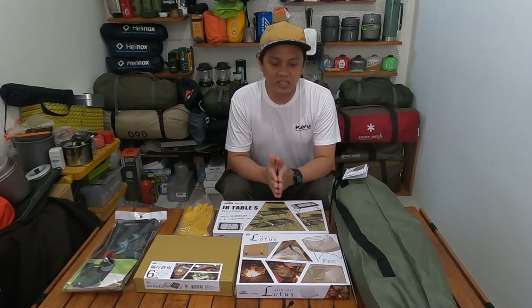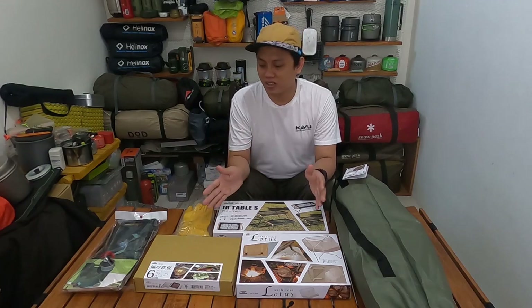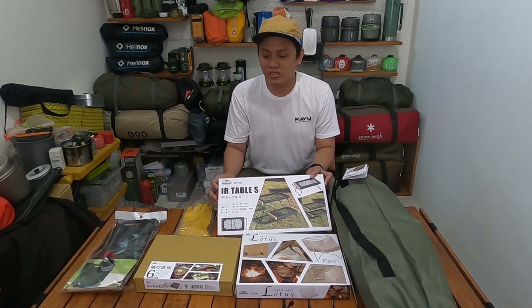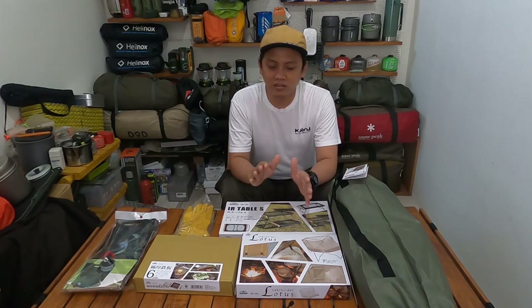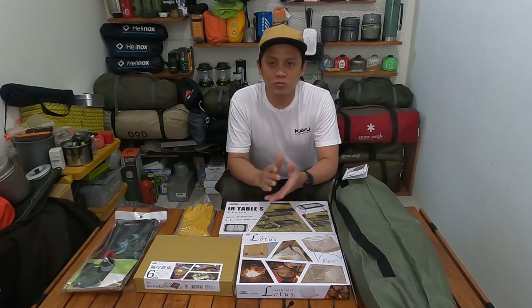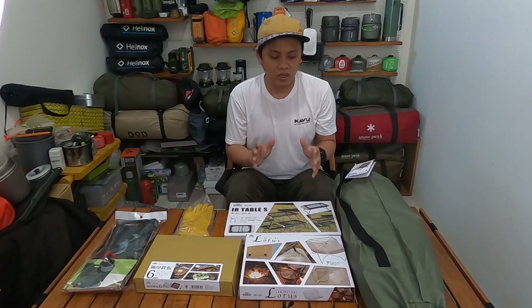Dan ini benar-benar camping gear yang saya impikan ya. Jadi sebelum beli ini, saya beli yang lain juga dari brand lain tapi itu milik customer, barang dagangan. Yang Bandok kali ini, ini milik saya pribadi. Jadi saya akan review satu persatu camping gear apa saja yang saya beli ya. Pastinya camping gear kali ini untuk solo camp, untuk solo moto camping. Beberapa produknya memang dikhususkan buat solo campers, solo camp, solo moto camping, car camping, dan lain sebagainya.